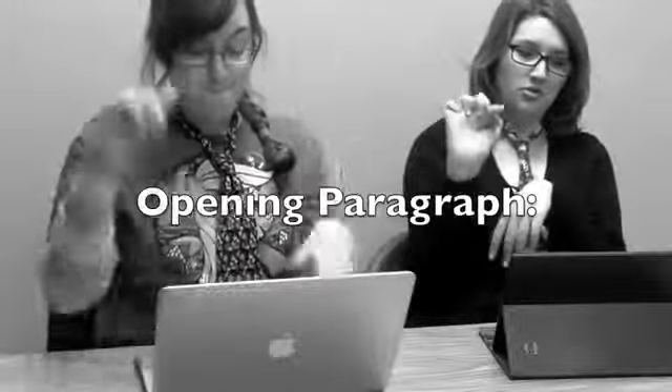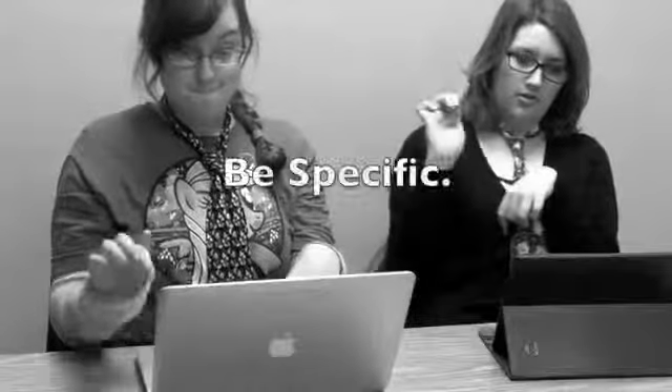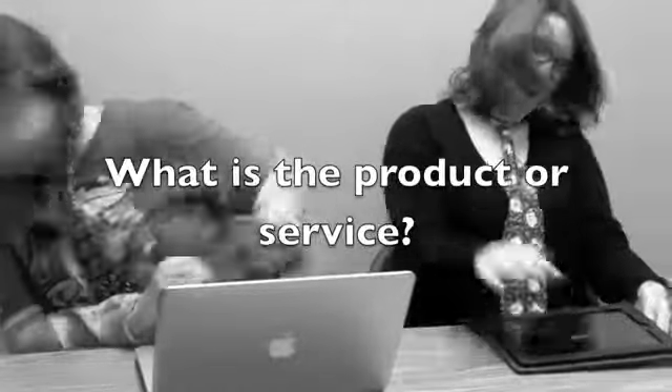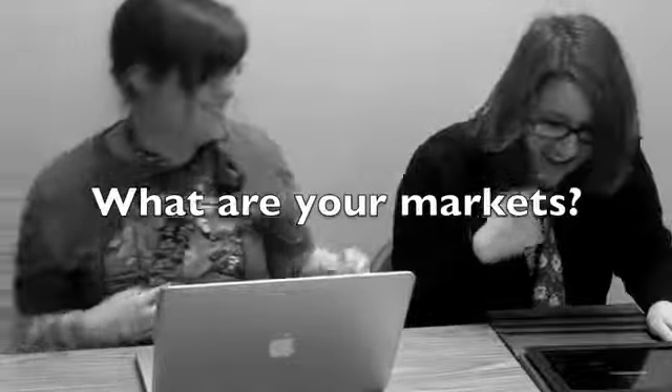The first thing you need is an opening paragraph explaining your business. Be specific. You will be repeating yourself a little, but don't be afraid. You'll need to say what product or service you provide, but be specific and clear. Include your markets and, if any, what other markets you plan to reach eventually.